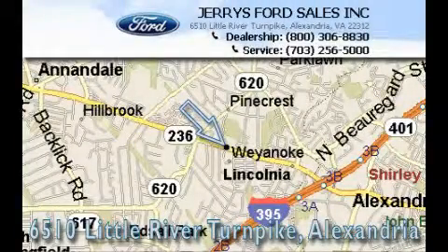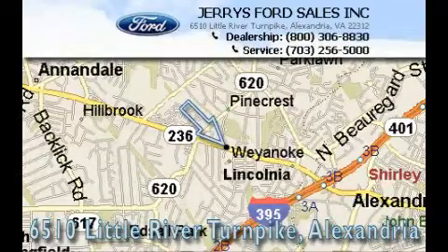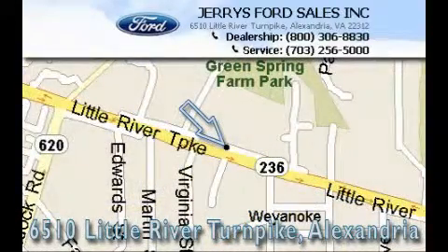Jerry's Ford is located at 6510 Little Turnpike in Alexandria. Our goal is to exceed all of your expectations to ensure that you'll return for future visits.